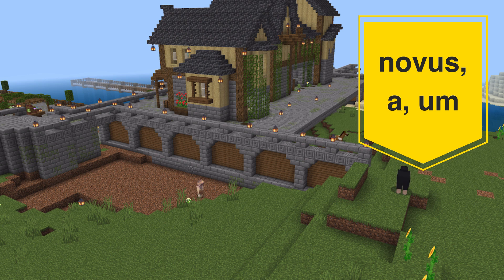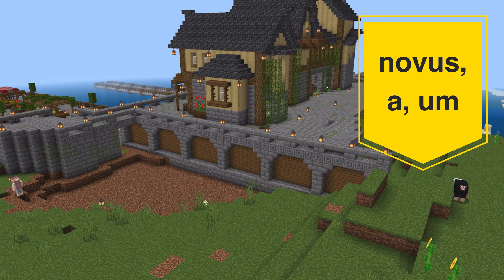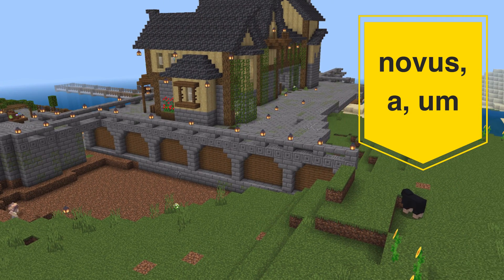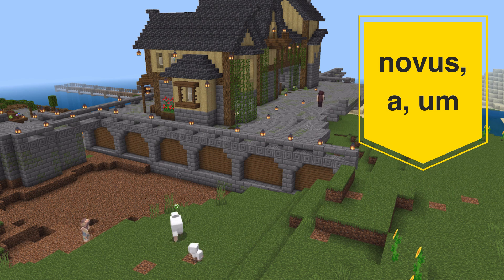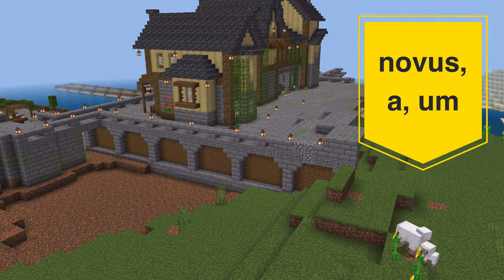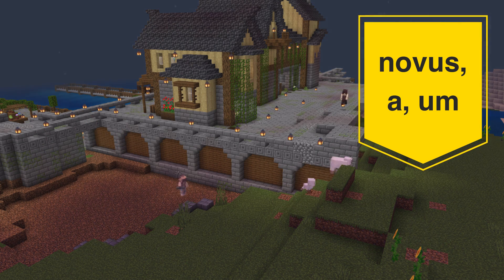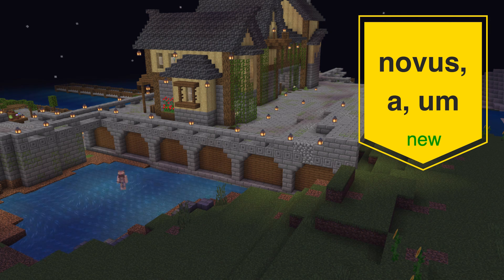Then we have novus. If you're interested in stars or astronomy, a nova is an astronomical event that essentially makes such a bright flash that it feels like there's a new star in the sky — because of how bright the flash is and for how long it lasts, for weeks if not months. So novus means new.